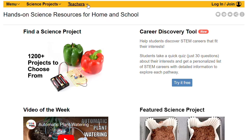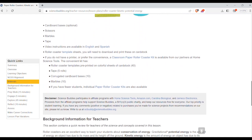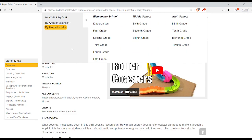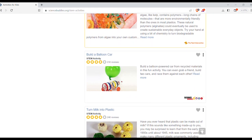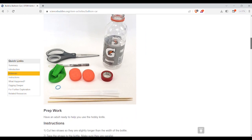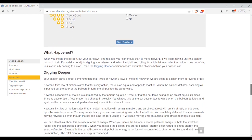Science Buddies is an impressive website that you do need to create an account for. There are full lesson plans and you can search for science projects based on topic or grade level. Your kids can check out careers in science, and there are super cool activities that give you a project to complete, break down the science happening, and offer an option to dig deeper into the subject.